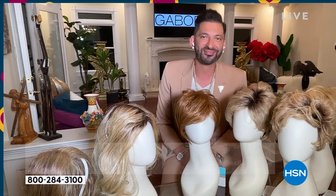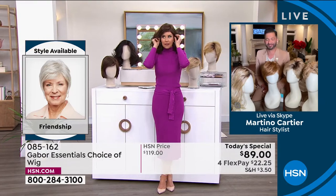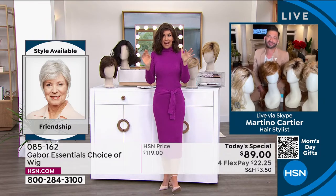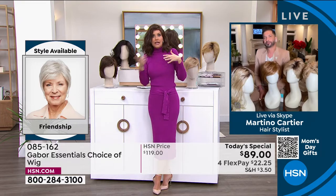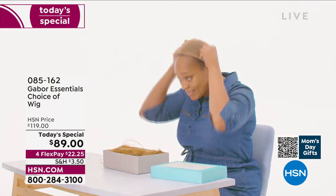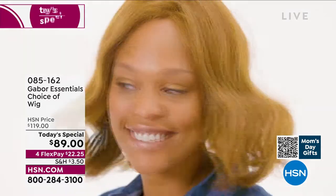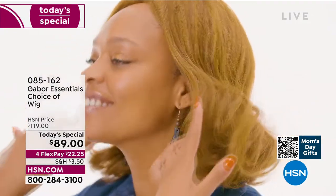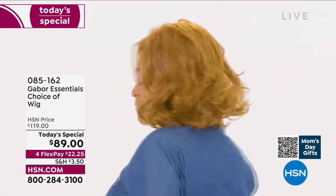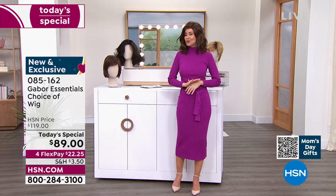People always ask, is this going to be my size? Yes. I promise we'll show you how simple they are to take on and off. You literally take it out of a box, shake it, and put it on — that's how easy it was to get this style. Not three hours in the salon, not waiting under the dryer, not getting that haircut and wondering how much to tip. This is your ease of hairstyle. This is not an $89 wig — this is Gabor. They have been making beautiful hair pieces for decades and we've got the lowest price you could find anywhere.